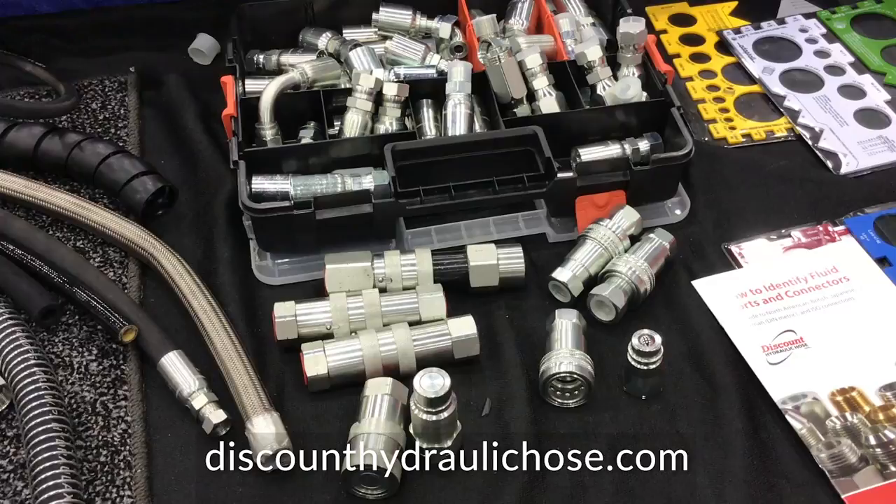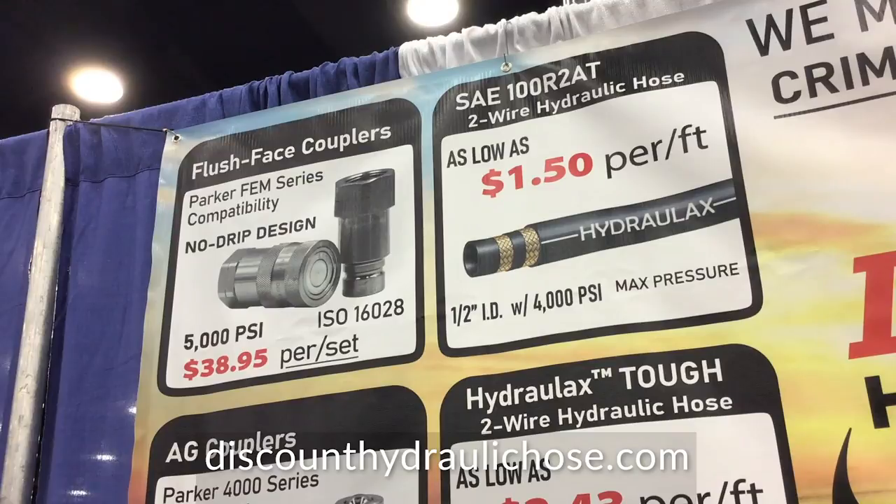A lot of our fittings — we sell U-Series equivalent fittings, Parker 43 equivalent fittings, and also W fittings that work in a Gates machine. We also have a wide range of quick disconnects, both flush face and ag-style couplers, even ISO A and B couplers as well.